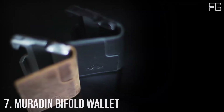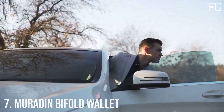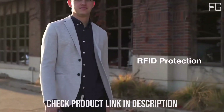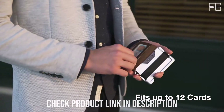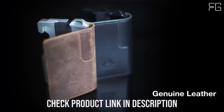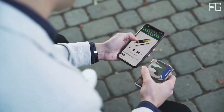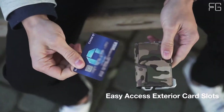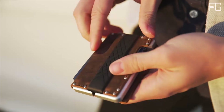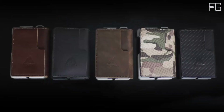Number 7: Muradin Bi-Fold Wallet. The Muradin Bi-Fold Wallet effortlessly combines business sophistication with tactical flair, creating a wallet that's perfect for the modern gentleman who demands both elegance and utility. It ingeniously merges business style with tactical elements, featuring a leather bi-fold cover complemented by an aluminum chassis — a unique blend of sophistication and tactical edge. Measuring just 0.8 inches in thickness when storing six credit cards, the Muradin Bi-Fold Wallet exemplifies minimalist design.